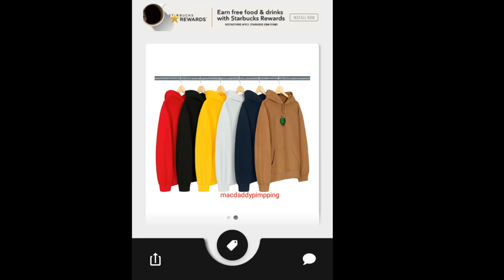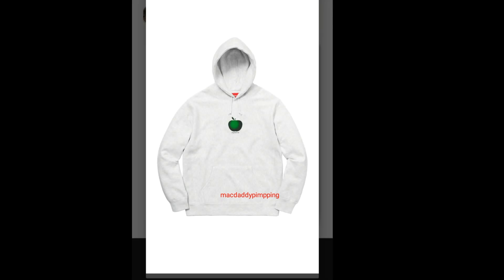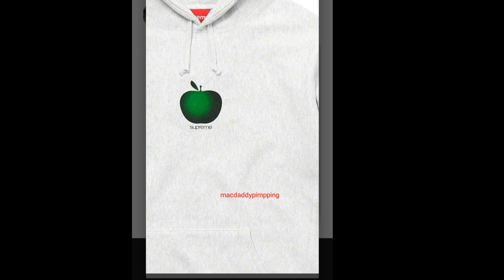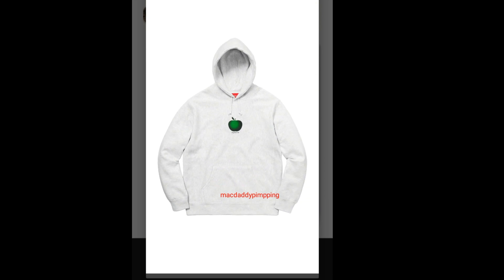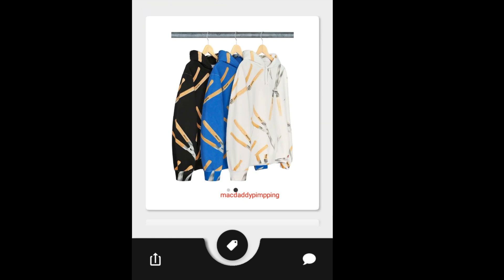Then this one is the Supreme Apple Hoodie. Again you have six colors to choose from. I'm not sure — this is kind of a boring design. You have an apple graphic, and on the bottom it says Supreme. It's got a drawcord and pouch pocket. I'm not sure if this is gonna sell out quickly.